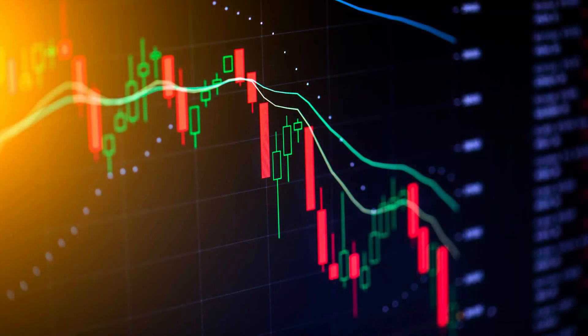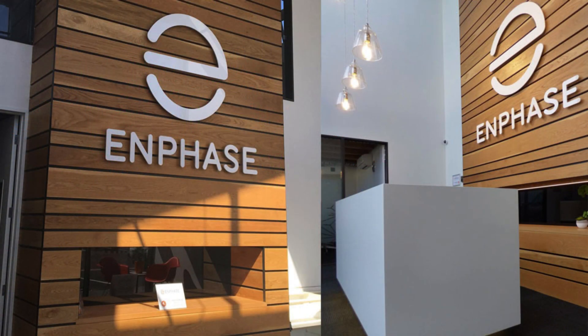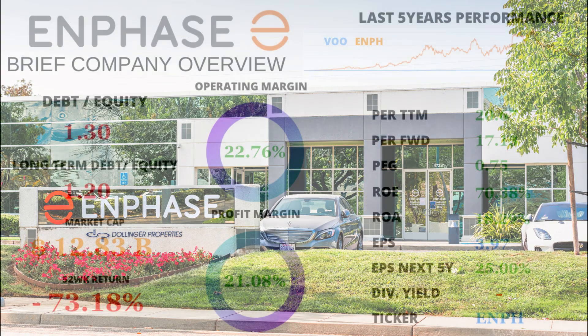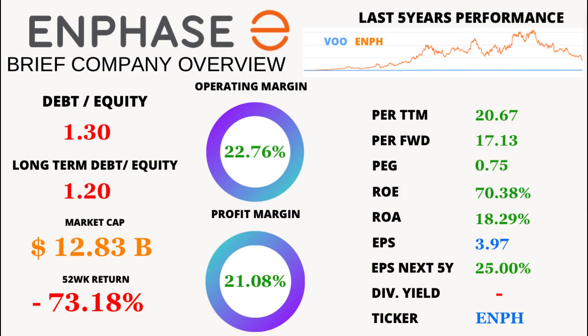Welcome back to our channel. Today, we're diving deep into the exciting world of Enphase Energy, the company that's been making waves in the renewable energy sector. Grab your seatbelts because we're about to take a thrilling ride through Enphase Energy's financial stats. Let's break down the numbers and see why this company is causing a buzz in the market.